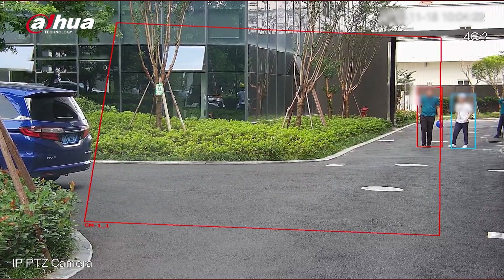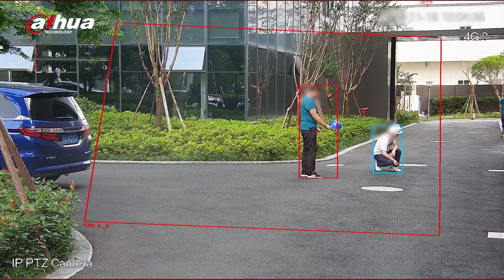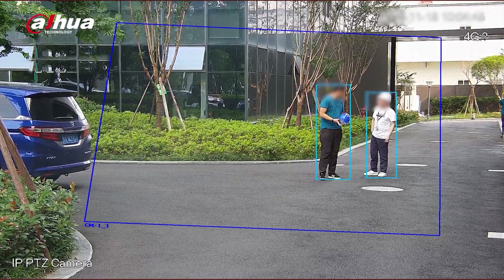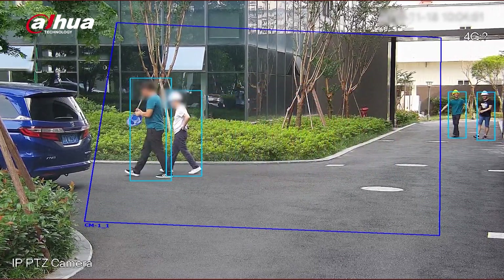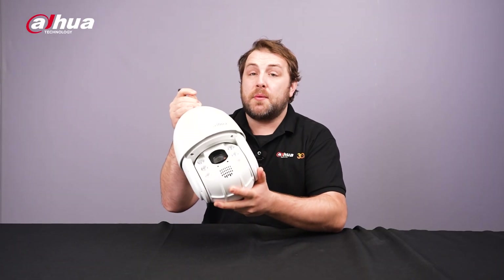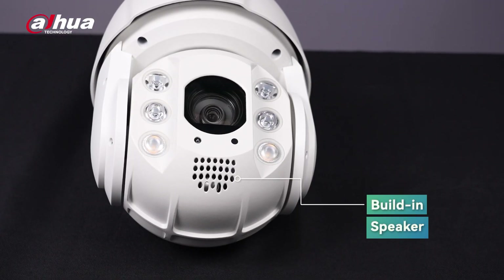It's worth mentioning the difference between IPC and PTZ. Typically, IPC is placed at the entrance or exit to detect incoming and outgoing personnel, while PTZ can realize multi-scene patrol inside the construction site, promoting personnel safety during the construction process. The SD6C3 cameras prioritize safety with built-in speakers, taking proactive measures beyond just surveillance.